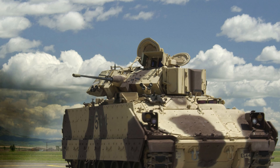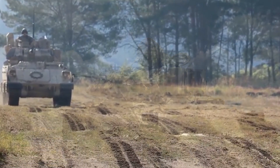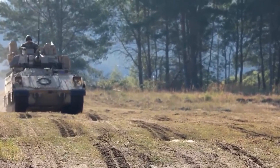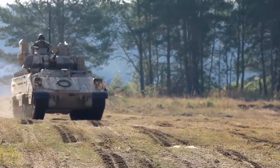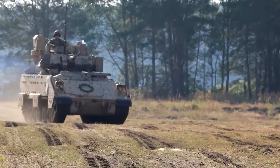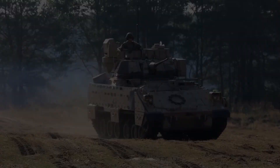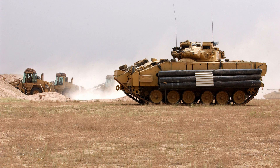Development and History: The Bradley was developed during the Cold War to counter Soviet armored threats and provide U.S. forces with enhanced mobility, protection, and firepower. Development began in the 1960s, culminating in the M-2 Infantry Fighting Vehicle and M-3 Cavalry Fighting Vehicle variants.